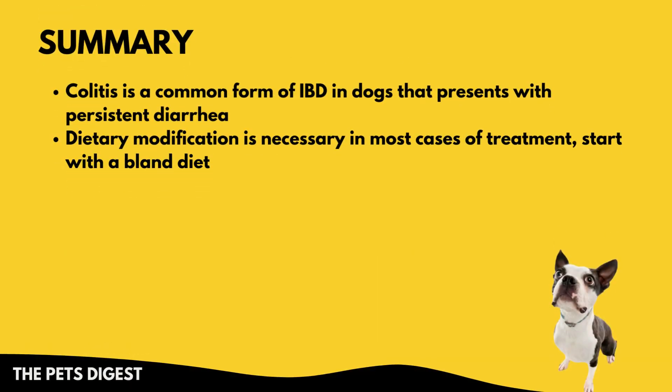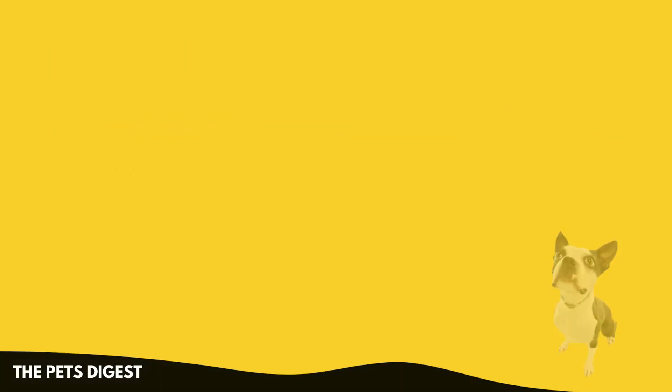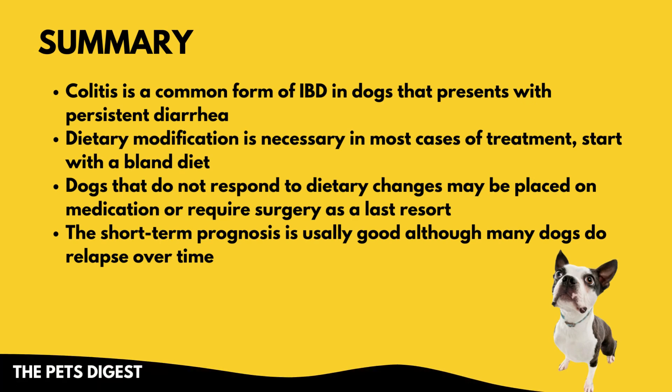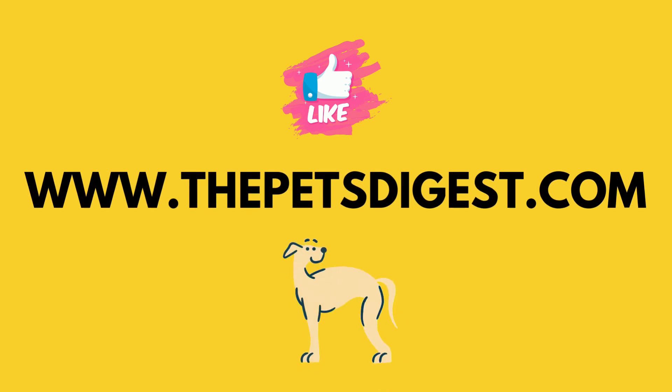To summarize: colitis is a form of IBD in dogs that presents with persistent diarrhea, and dietary modification is necessary to treat it, starting with a bland diet. Dogs usually respond pretty well to dietary changes, and many times medication helps as well. Surgery is always a last resort. In most cases the short-term prognosis is fairly good, but many dogs do relapse over time. If you want more information about colitis or any other GI disease with dogs and feeding them, that's what my website The Pets Digest is all about — I hope you'll subscribe and like this video.